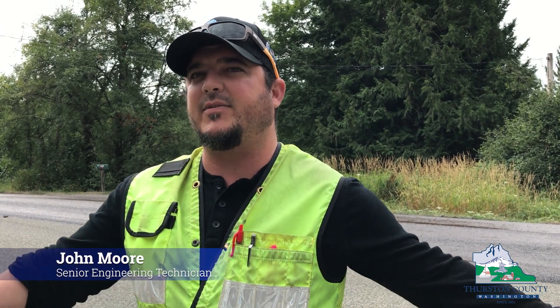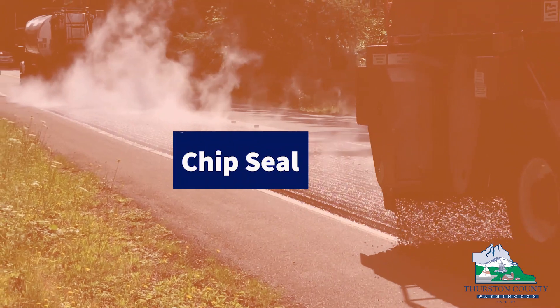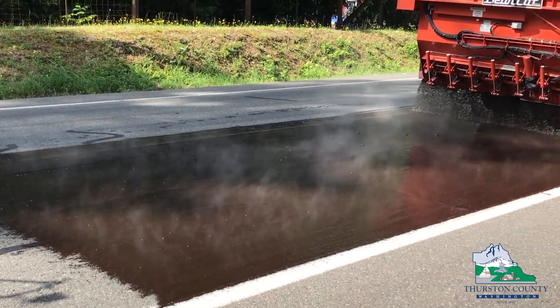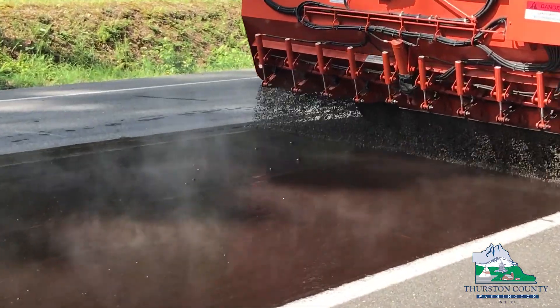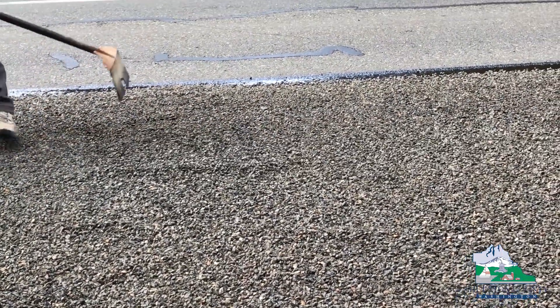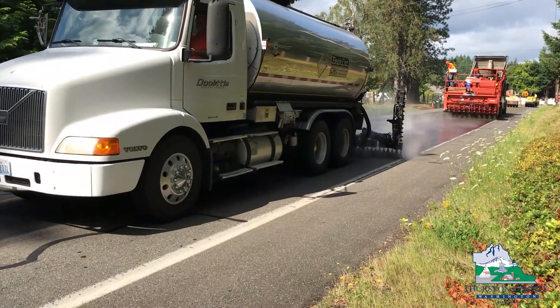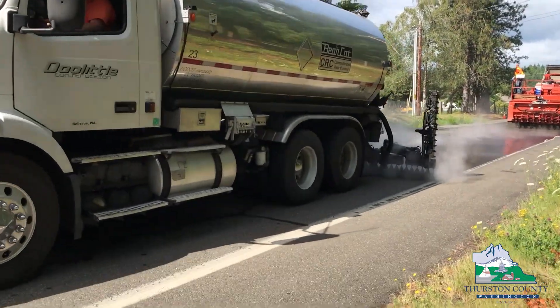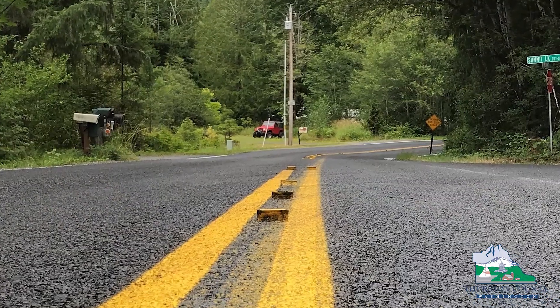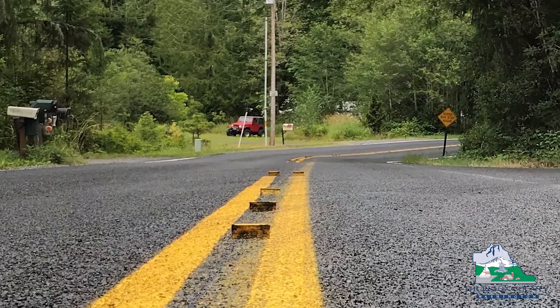It keeps the oil on the road and off the sides of the road. WSDOT states that chip seal will usually last about 8 years, but with our county's extensive prep work and maintenance, our chip lasts anywhere between 10 and 15 years. We rate our roads every year and score them based on the distress that is observed. As we run reports on the conditions, we create a list of possible candidates for various preservation treatments.